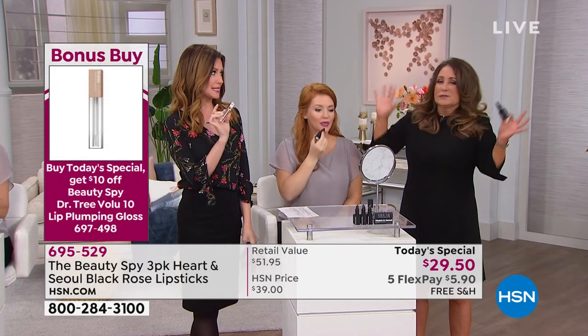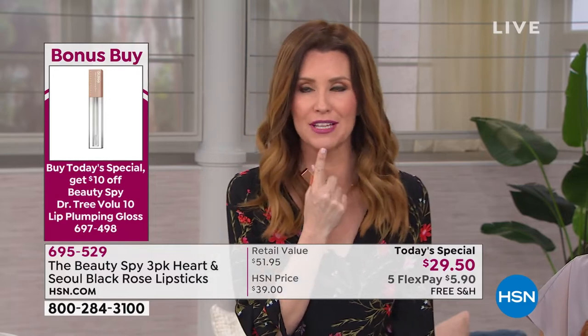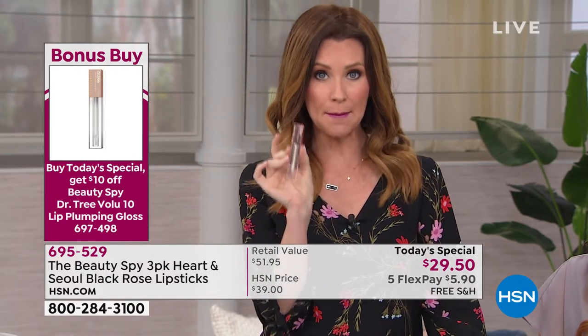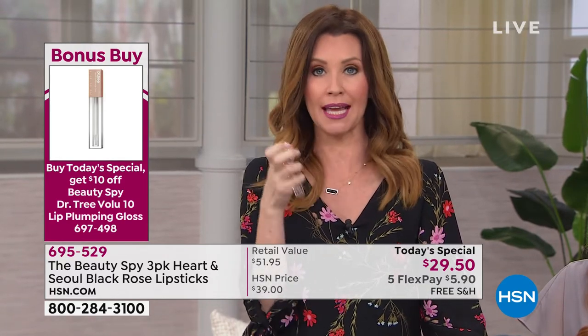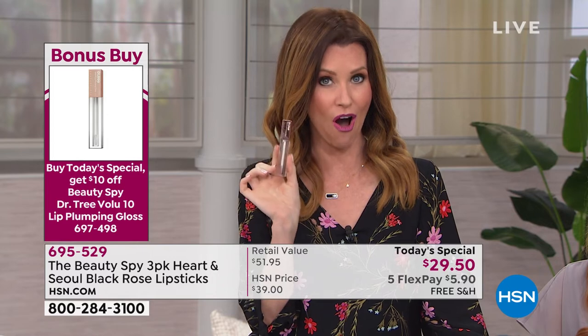We have the launch of the Dr. Tree Volumizing Lip Gloss. This is really exciting. I put it on and people asked, 'What did you use?' So this is a clear plumping lip gloss with none of the stinging, none of the instant flushing. It really is good for your lips — it's using Volu-Fylene, so it's volumizing your lips. You can get this for $10 off — that's our bonus buy.